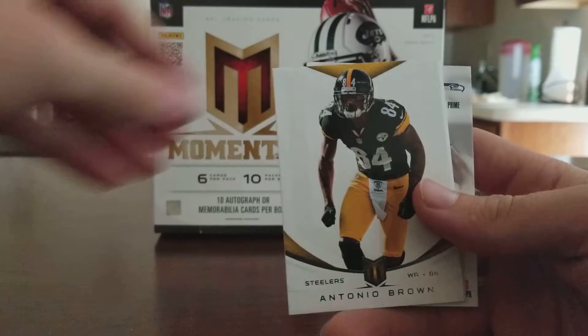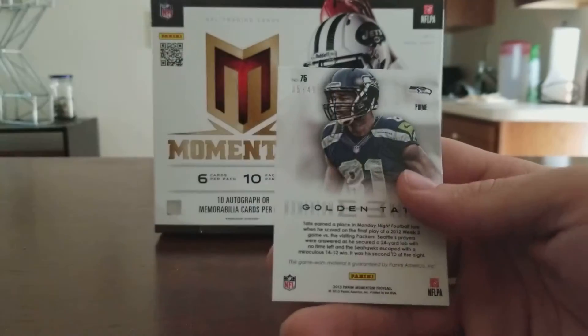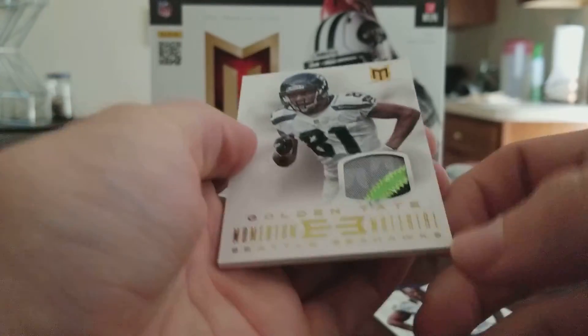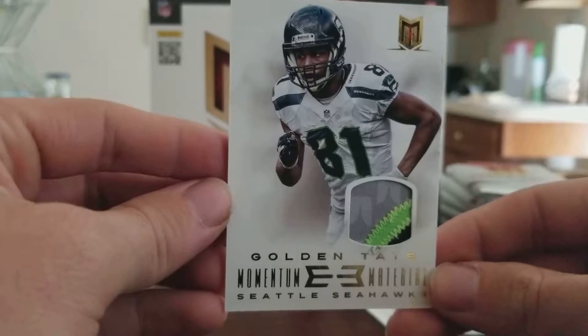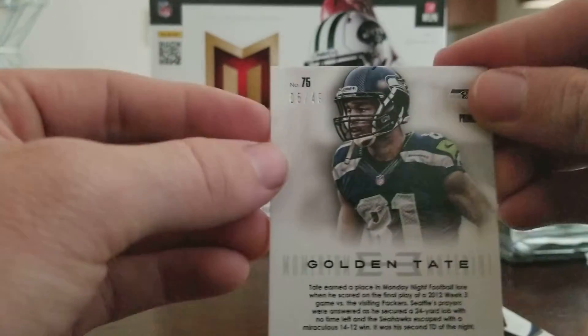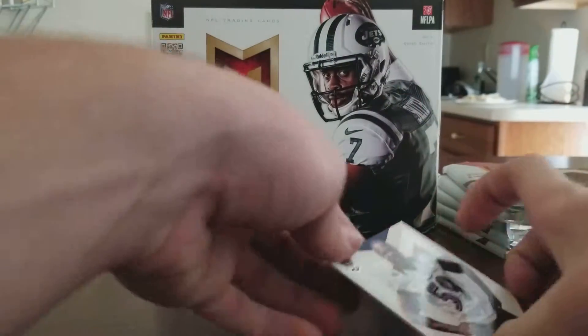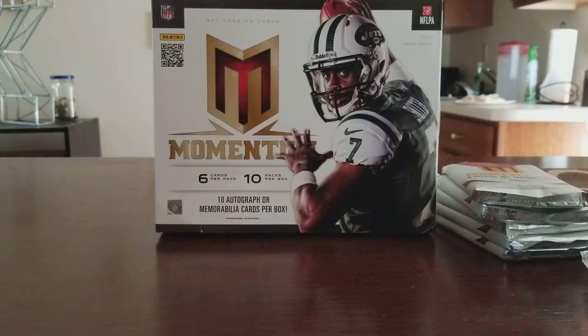Pack two has Isaiah Pead, Antonio Brown, and T.Y. Hilton in the base. Nice patch right there — Golden Tate momentum material, numbered to 49. And then Arthur Brown. I do like the base — very thick.